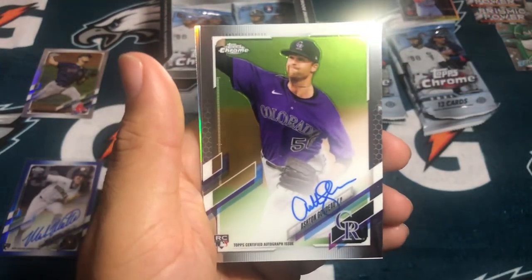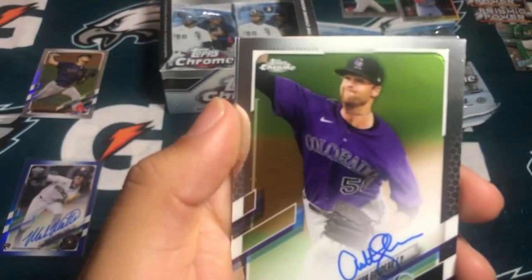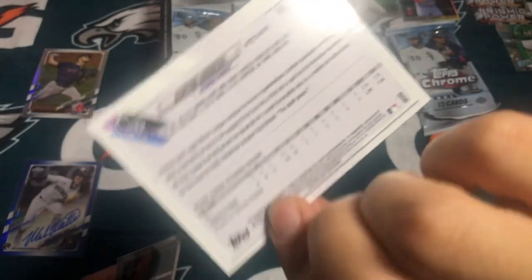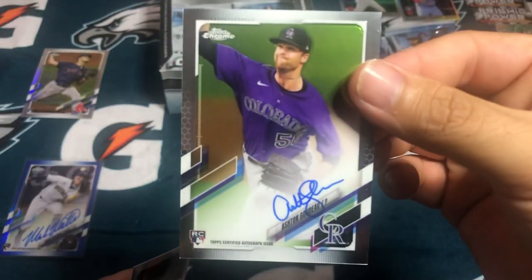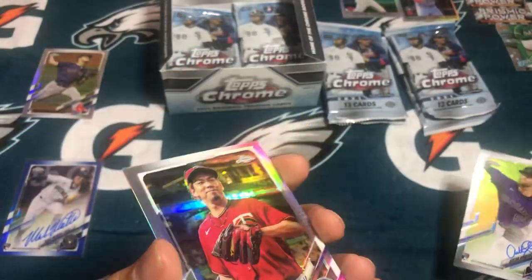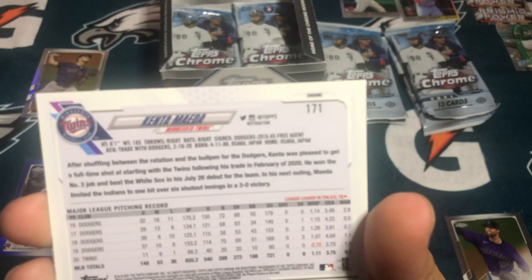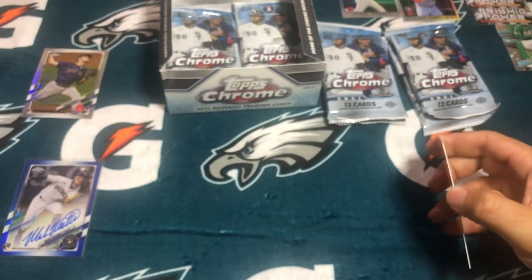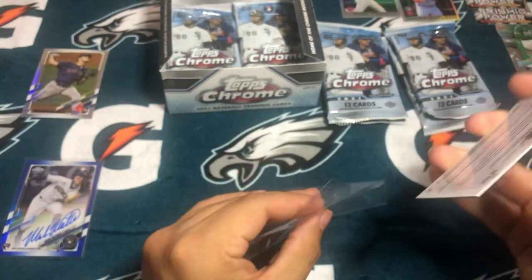There's the other autograph — Ashton... not sure how to say that last name. A rookie pitcher for the Colorado Rockies, and not numbered. And a Kenta Maeda. When I saw the back, I don't know why I thought 171 was a one-of-one — kind of tricked me right there. Second autograph, so still three more to go.